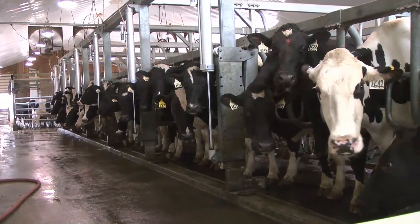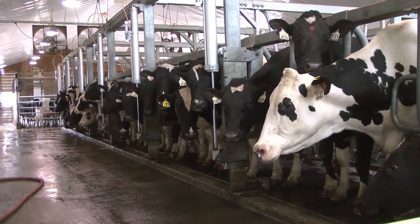My name is Pete Vambadaf. I'm a dairy farmer. These are our cows right here that are producing milk that's being turned into cheese and butter, yogurt and ice cream.